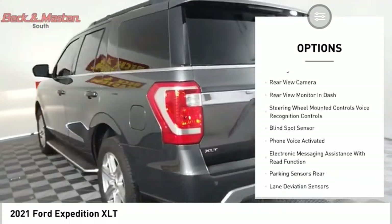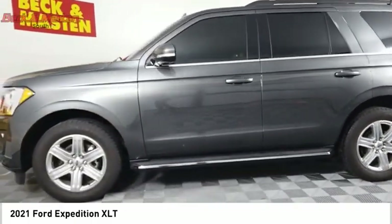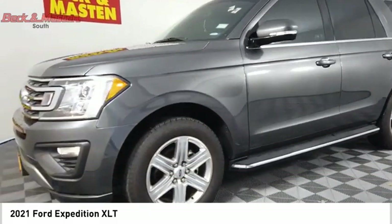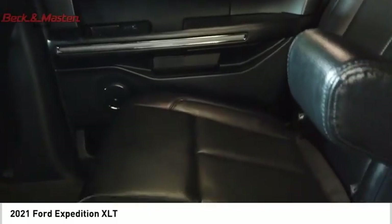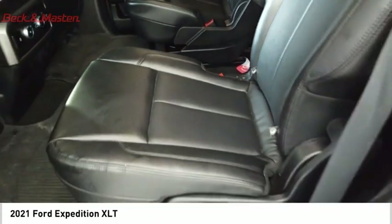Front suspension type strut, daytime running lights, fog lights, power brakes, braking assist, rear view camera. Take this vehicle for a spin and see why so many shoppers are now proud owners.